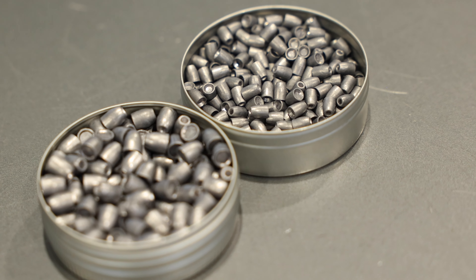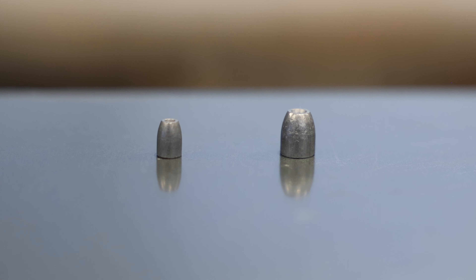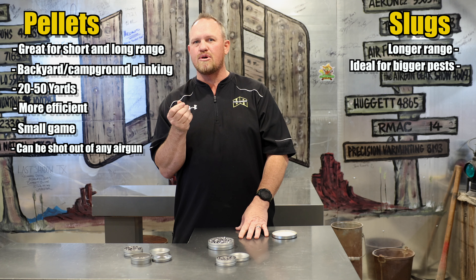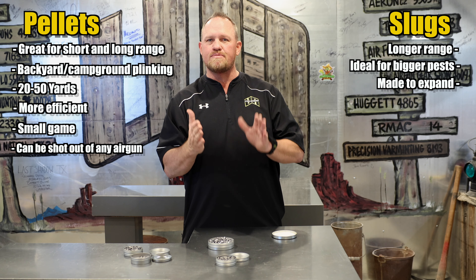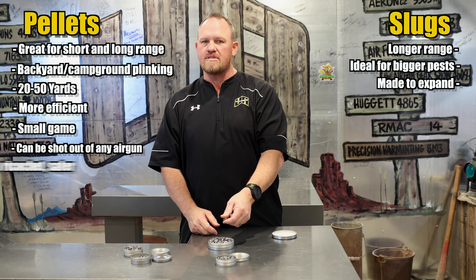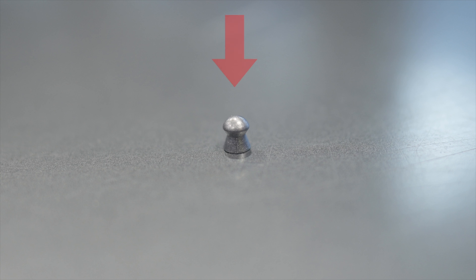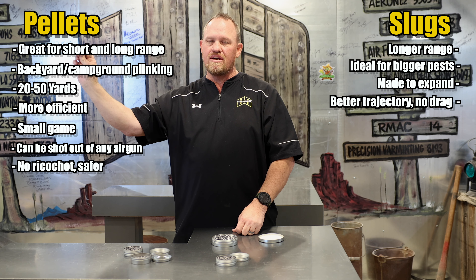Let's go into slugs. Slugs cannot be shot out of a lot of guns because they don't have the power or the right barrel. Because of their shape and design, they need to be going faster — otherwise they don't stabilize. They wobble and destabilize, and you lose accuracy. If you're shooting long-range shots, targeting bigger pests like raccoons, skunks, or foxes at 75, 80, or 100 yards, slugs are made to expand — a pellet is not. The shape of a slug goes through the air much more efficiently, giving a flatter trajectory, greater range, and better energy retention downrange.